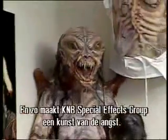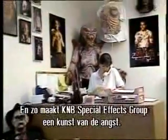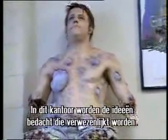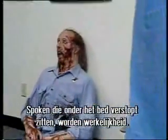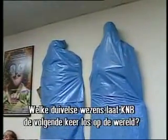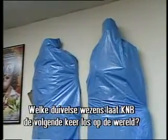And there it is — the art of terror, as described by the KNB special effects group. Here at the front office of their studio, producers and directors deliver the ideas which are turned into reality: images from under the bed or lurking in the shadows, brought into the light for us to see. What nightmarish images could these possibly be? What fiendish demons is KNB preparing to unleash upon the world next time?